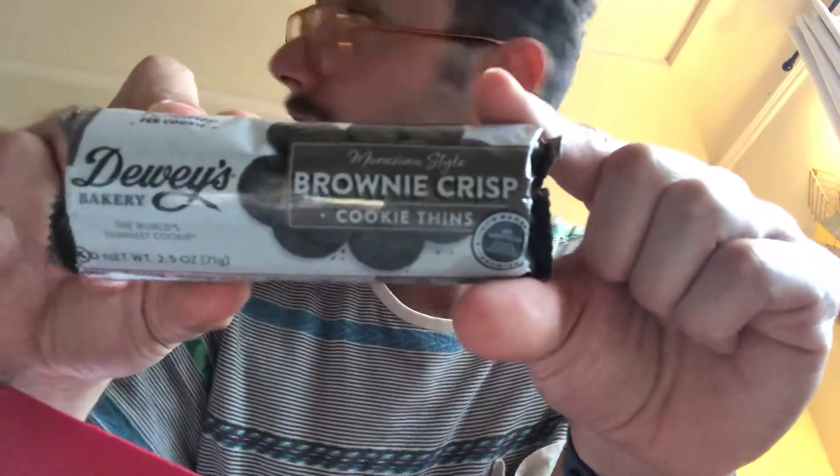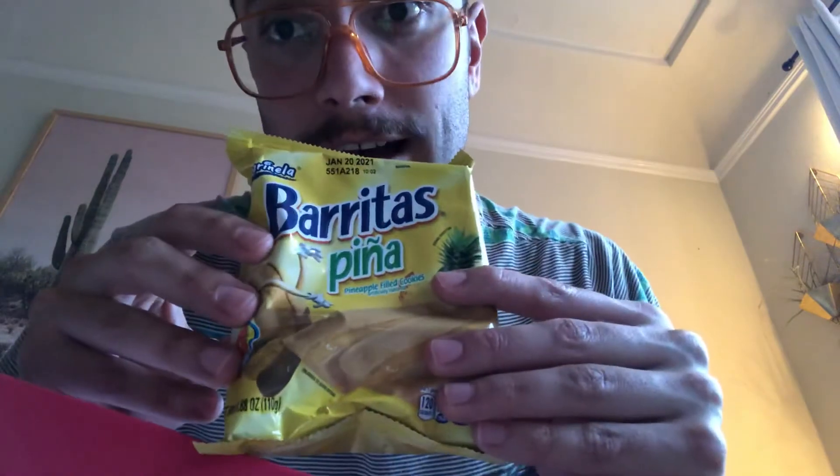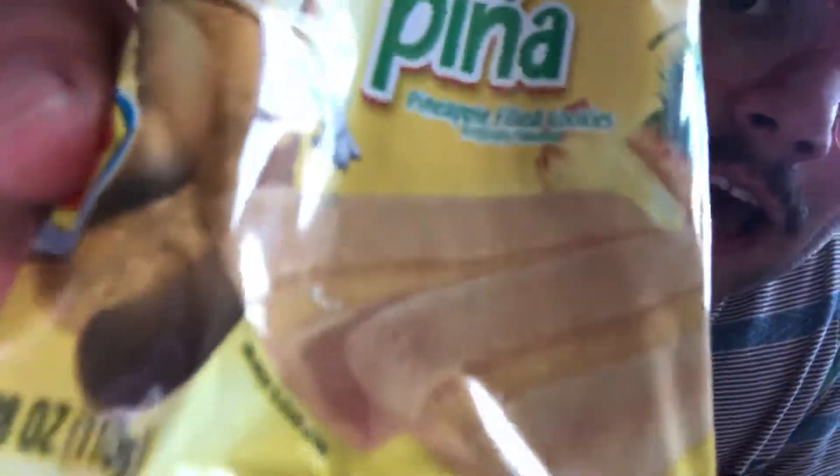These are brownie crisps — chocolate cookies. Christina's laughing at me. And here is something I really don't want to eat: burritas piña. I thought these were banana flavored but they're pineapple flavored — pineapple filled cookies. Get a look at those, feels pretty good.